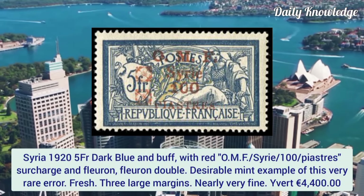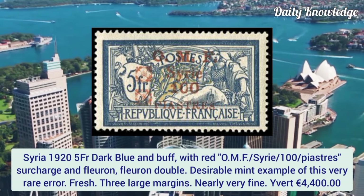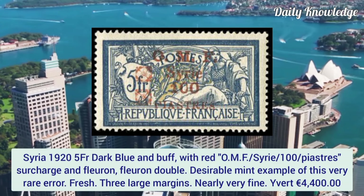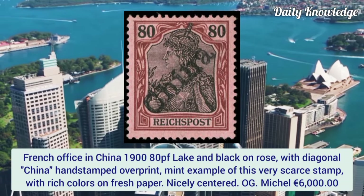Syria 1925, franc dark blue and buff with red OMF Series 100 piastres surcharge, the surcharge doubled. A desirable mint example of this very rare error with three large margins and nearly very fine.